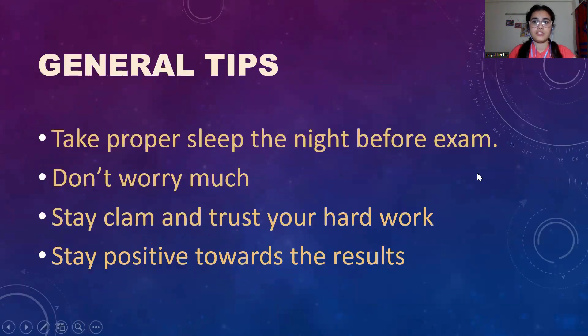Here are some general tips for the exam. Take proper sleep the night before the exam. Don't worry — stay calm and trust your hard work. You have worked for the whole year, or at least a few months, very hard. So trust your hard work, trust the process. Eventually everything will be fine. Stay positive towards the result. Don't think negative; don't let negative thoughts come over your mind and affect your exam.